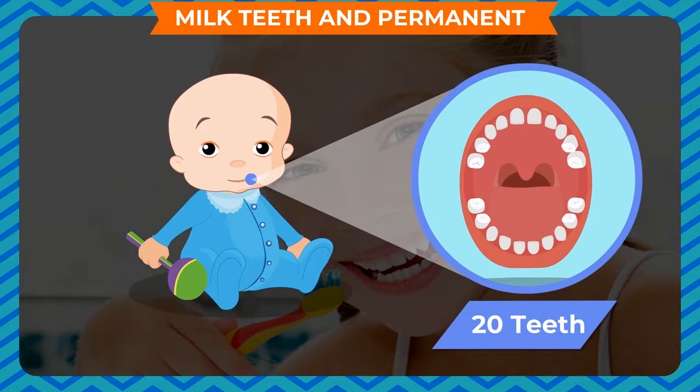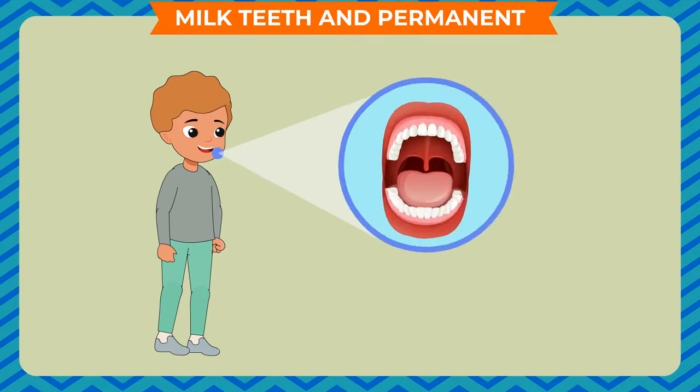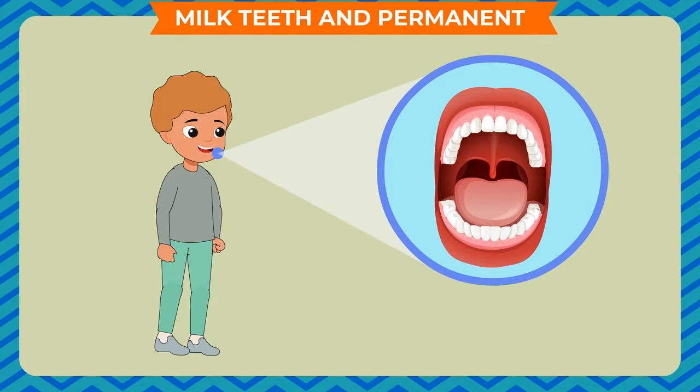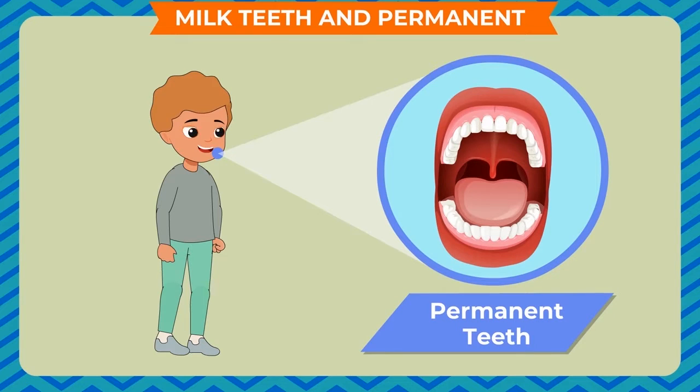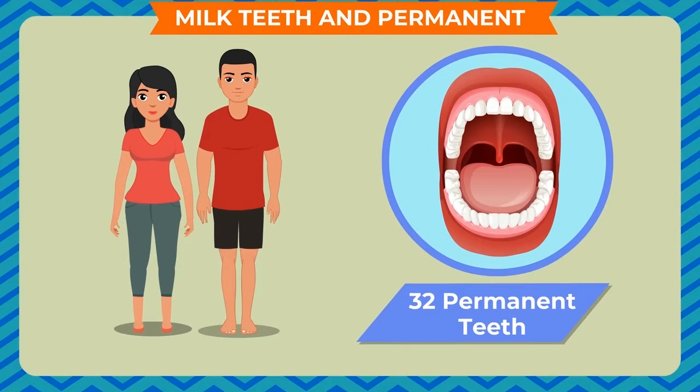These milk teeth start falling at the age of 6 years. They are replaced by a new set of teeth called permanent teeth. By the time a child becomes an adult, he or she has a new set of 32 permanent teeth — 16 in the upper jaw and 16 in the lower jaw. They last for a lifetime if they are looked after properly.